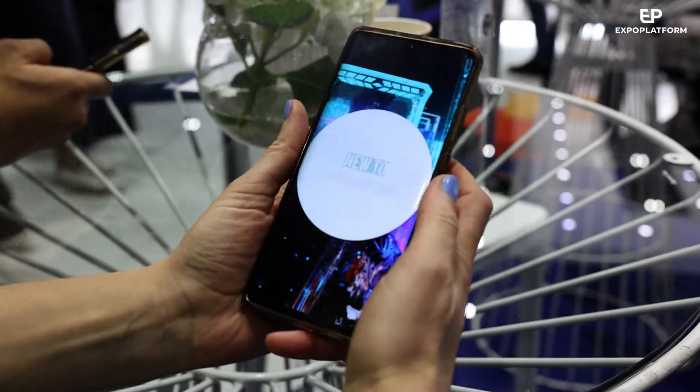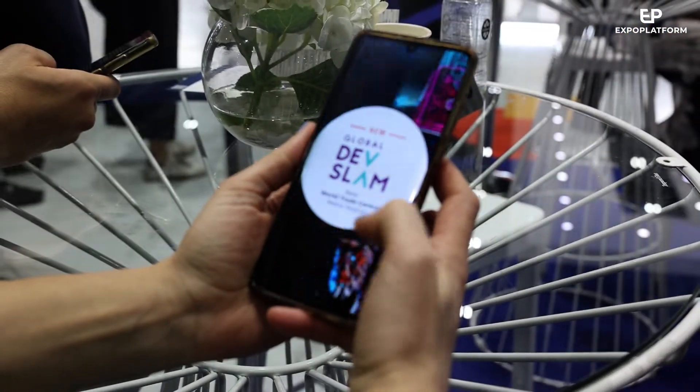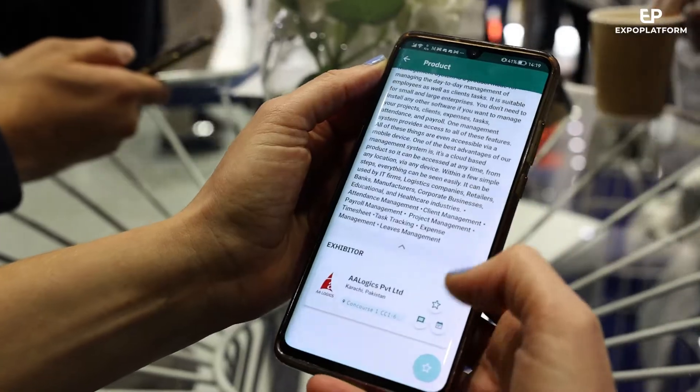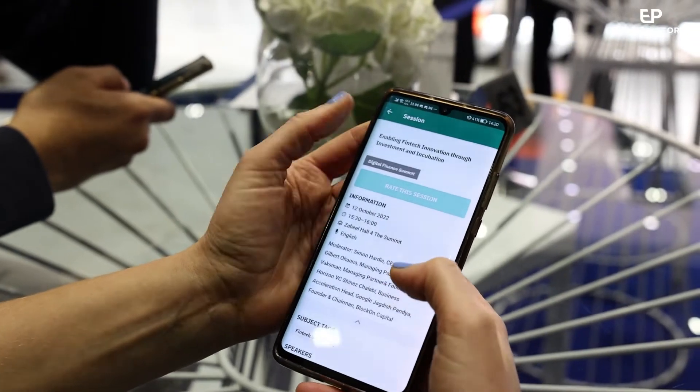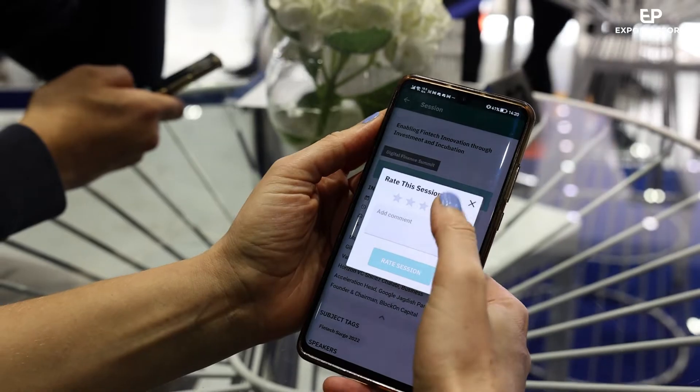We're very grateful for the fact that the numbers are also very high. Visitors and exhibitors here have been using the Gidex Plus app to enhance their experience at the show. Users can search for products and companies, browse speakers and favorite sessions, be notified and rate those they've attended.